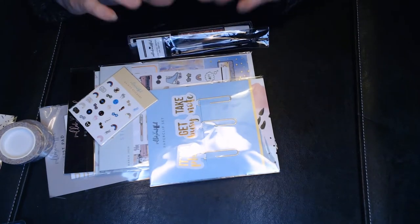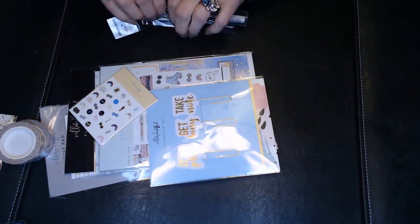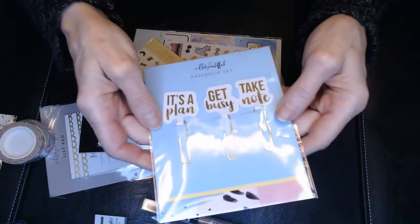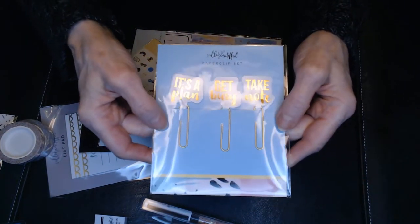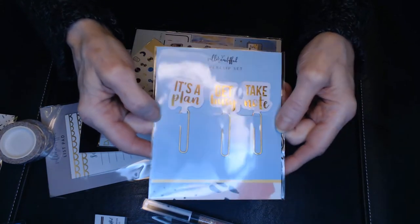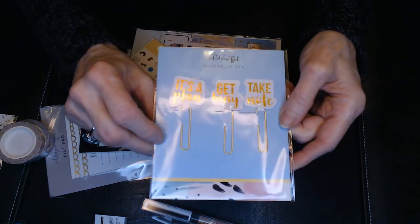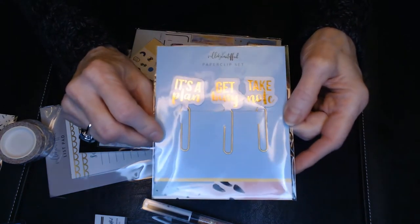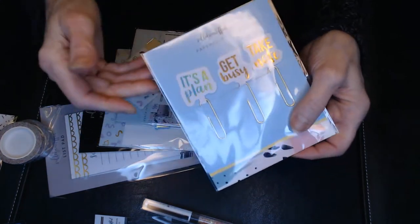There's a pen — I know people love these pens, so I'll set that aside and show it later. We also get these cute little paper clips and bookmarks that say 'Plan,' 'Get Busy,' and 'Take Notes.' You can use these in a regular book or to mark different dates in your planner so you can flip to those pages more quickly.